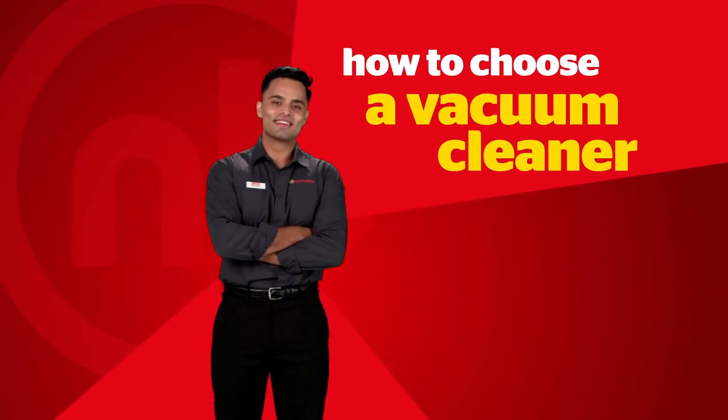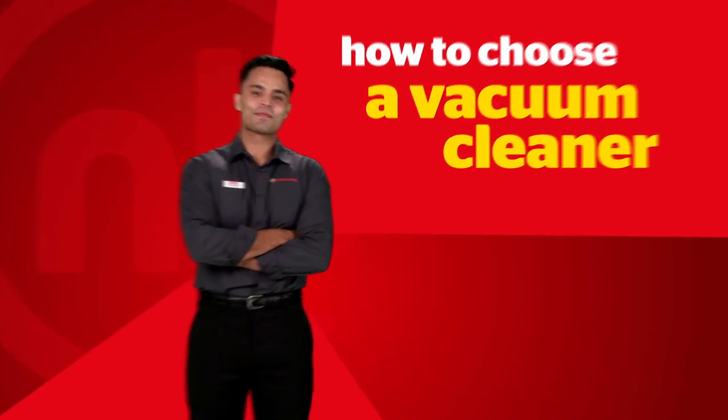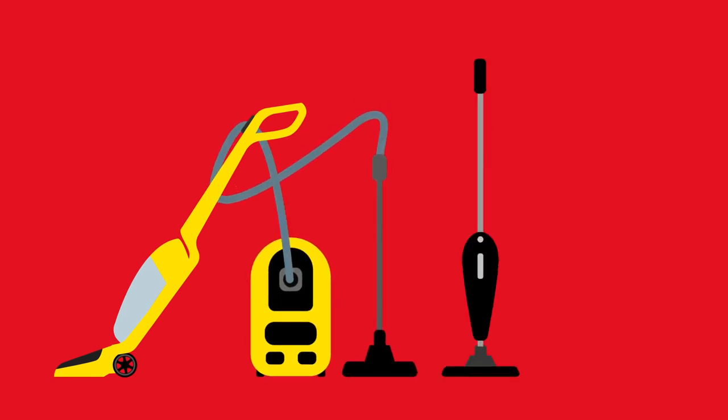Find the right vacuum to fit your needs with this quick guide. There are four common types of vacuums and it's important to consider what you will be using it for, as this will determine which type would best suit your needs.